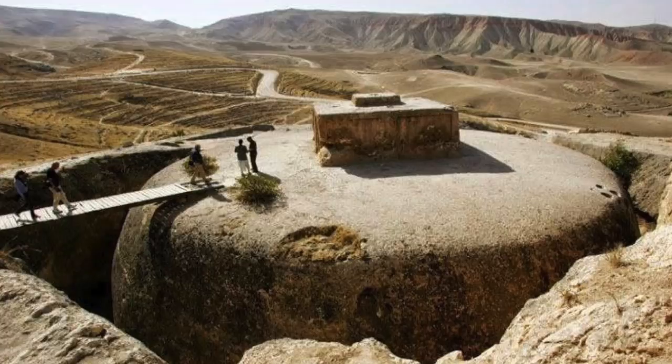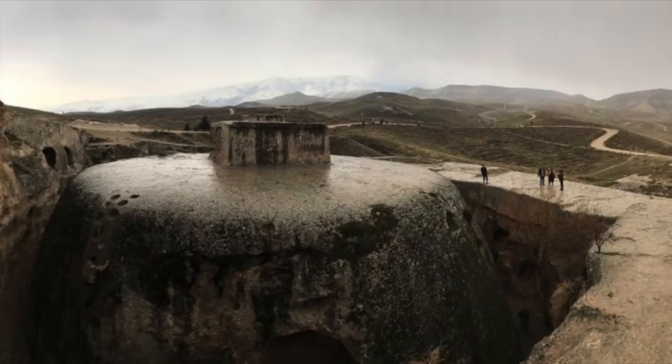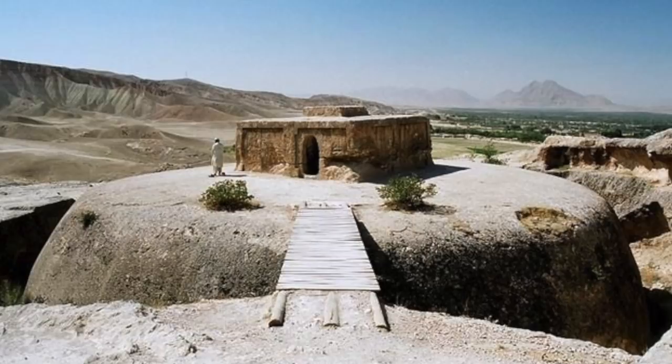I came across this incredible image while surfing the web this week, and it's something that I've never seen before. At first I wondered if it was some kind of modern bunker, maybe some kind of wartime hideaway, but then I realised that this huge domed structure is actually cut directly from the bedrock, which I believe is sandstone, and it reminded me of the rock-cut monolithic churches of Ethiopia. I found out that this structure is situated in the Samangan province of Afghanistan, and is more than 1,500 years old.